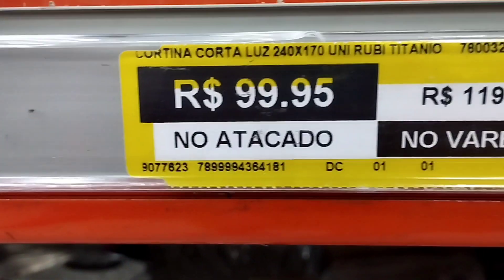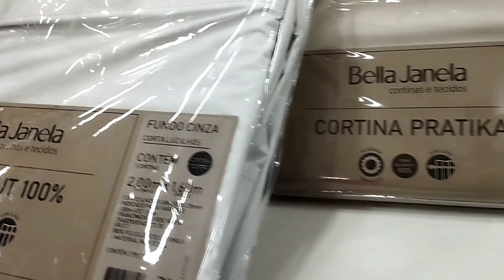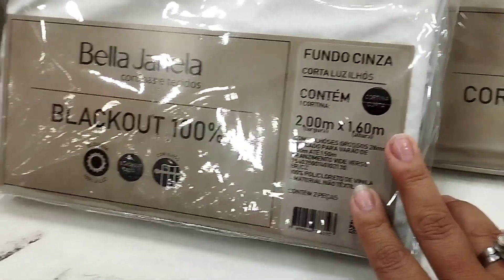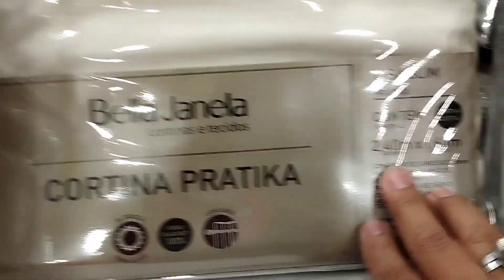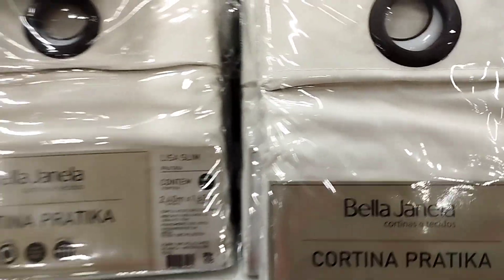Cortina quebra-sol de R$99,95 no atacado por R$120,00 no varejo. Ela tem 2 por R$1,60 (cada); tinha várias cores e vários tamanhos também. Parece ser um material muito bom.